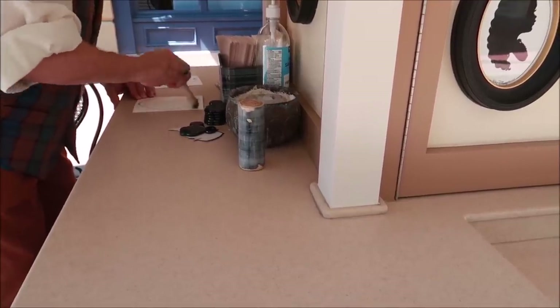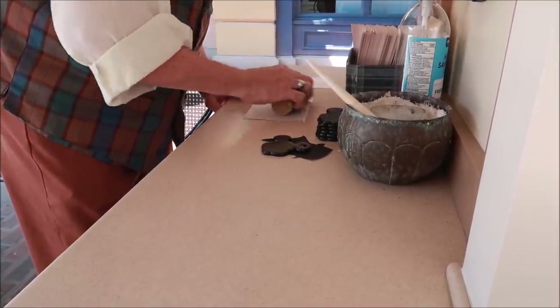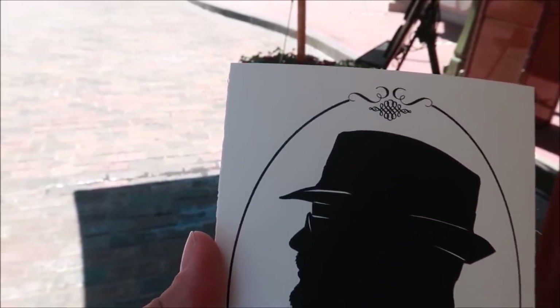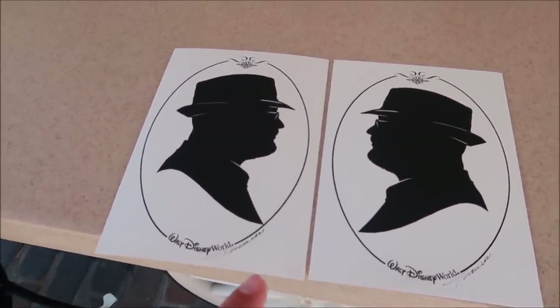And now the finished product — look at that, he glued it right on. I am blown away by how amazing this is. They even got the details of my beard, my mustache, my glasses, my brim of my hat. And you actually get two of them — two for the price of one. That was such an amazing deal, the best bang for your buck when it comes to a personalized item from Walt Disney World. Twenty dollars, you get two pictures and one frame. The work he did was top-notch — I wasn't expecting it to look that great.